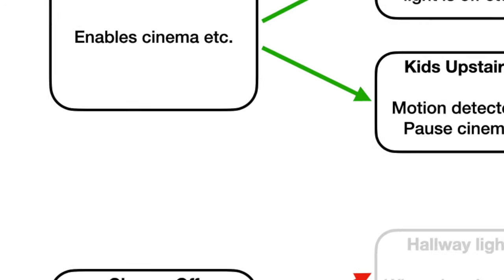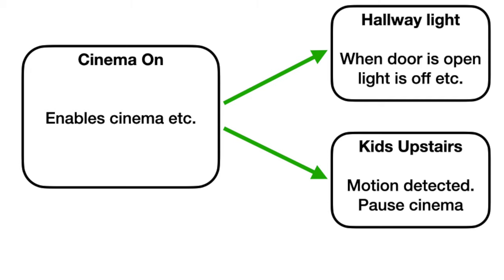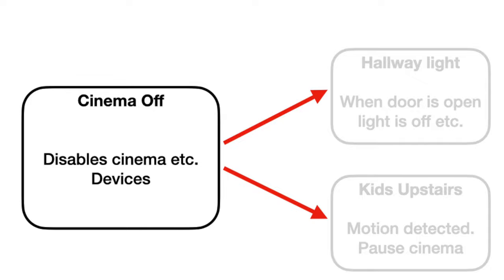Let me break down exactly how this works. I have two routines for cinema mode. One routine — cinema on — closes the blind, turns off the lights, and turns on the TV and ambient light. The second does the opposite: TV off, lights on, etc. The cinema on routine also switches on the other two routines for the door and motion sensor. And the cinema off routine disables them.